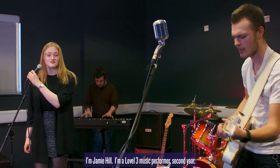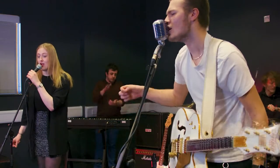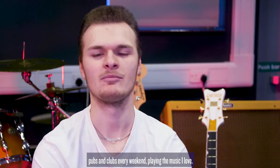I'm Jamie Hill, I'm a Level 3 Music Performer, second year. My music aspirations are to be a live performer, so I'll go around pubs and clubs every weekend playing the music I love.